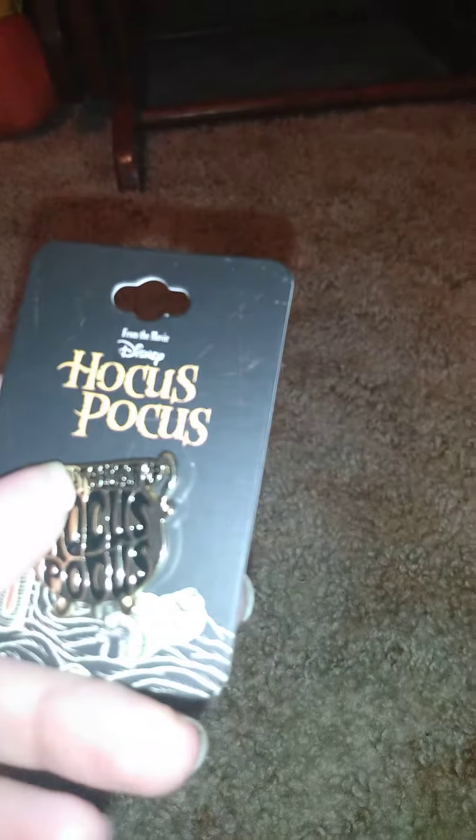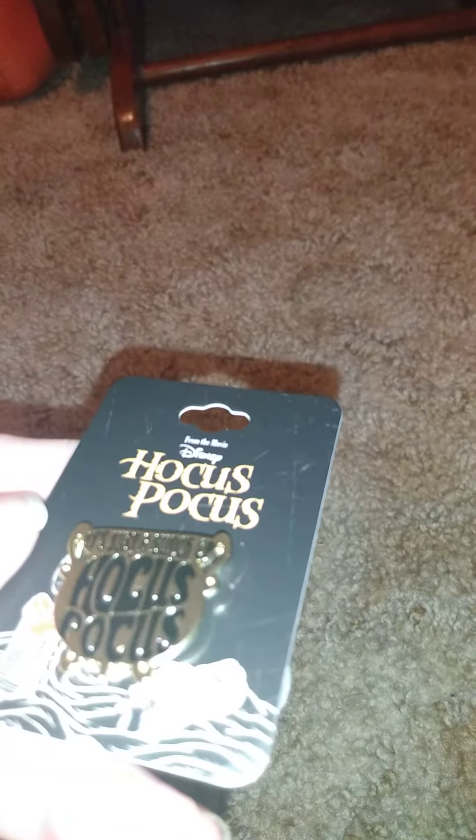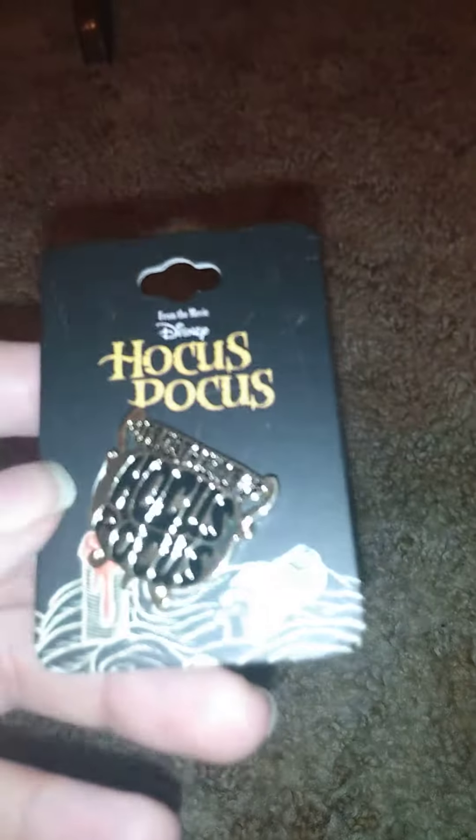You'll see some of these next in another video where I open them. The first thing I got is this — a Halloween-themed Disney pen. I don't know how well you're going to see this; it's not a Loungefly, it's just a regular old Disney pen. It says 'it's just a bunch of hocus pocus' on it.